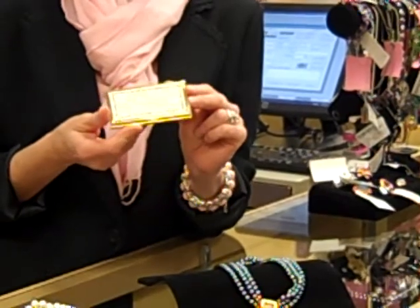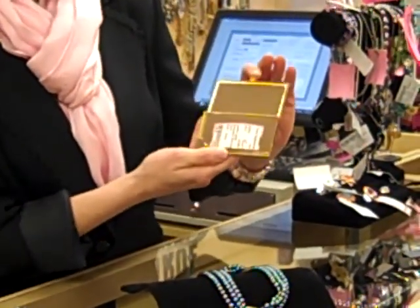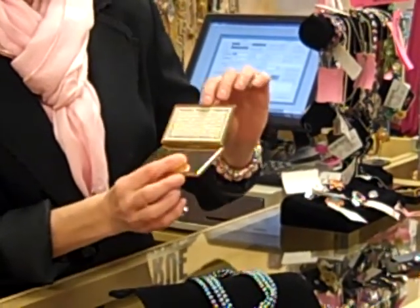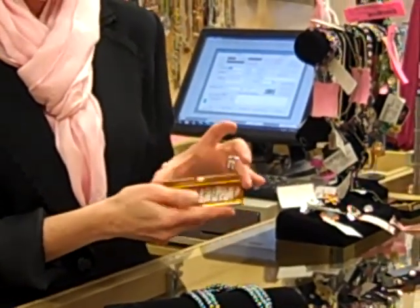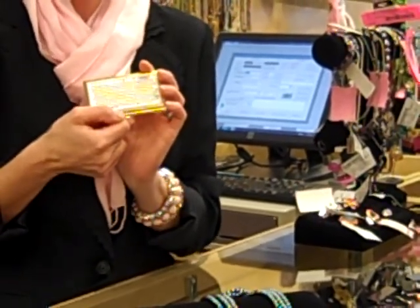A beautiful CZ and pearl encrusted Judith Leiber business card case — isn't that just gorgeous? A wonderful gift for that woman on your list who has everything.